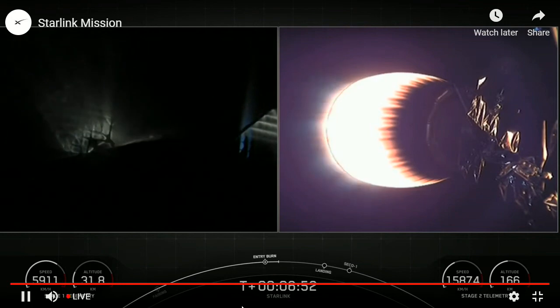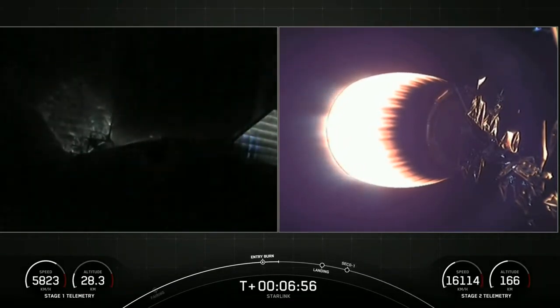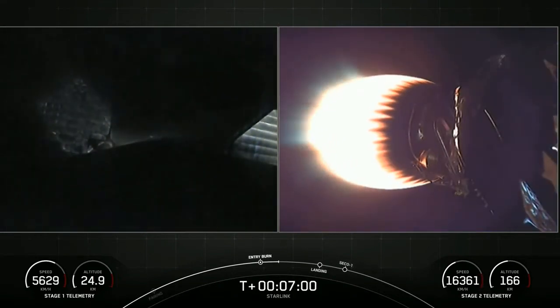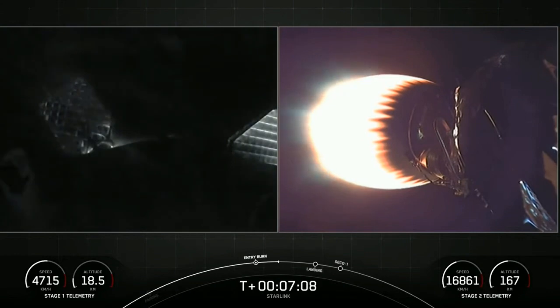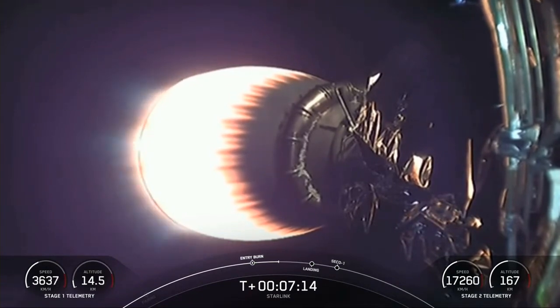The reason we perform the entry burn is to slow the first stage down as it re-enters the Earth's atmosphere. As you can tell by the energy on the grid fins, it's going pretty fast, and we want to slow the velocity down as it re-enters. Second stage is on a nominal trajectory.